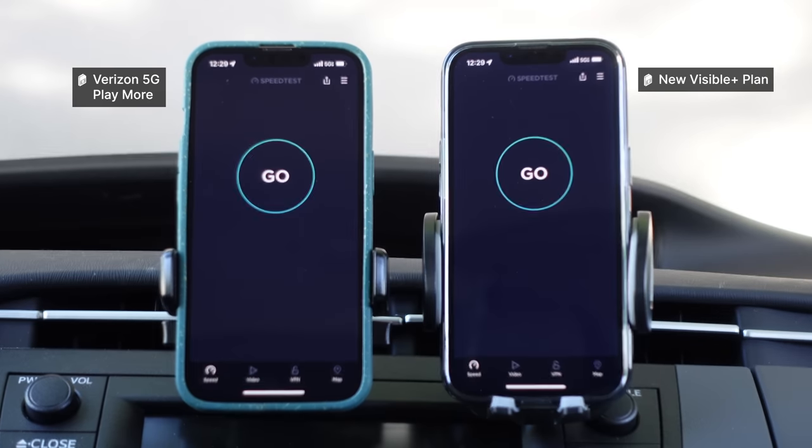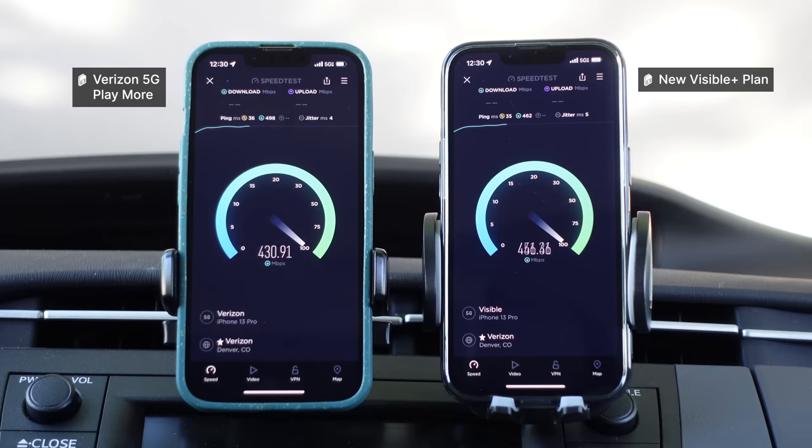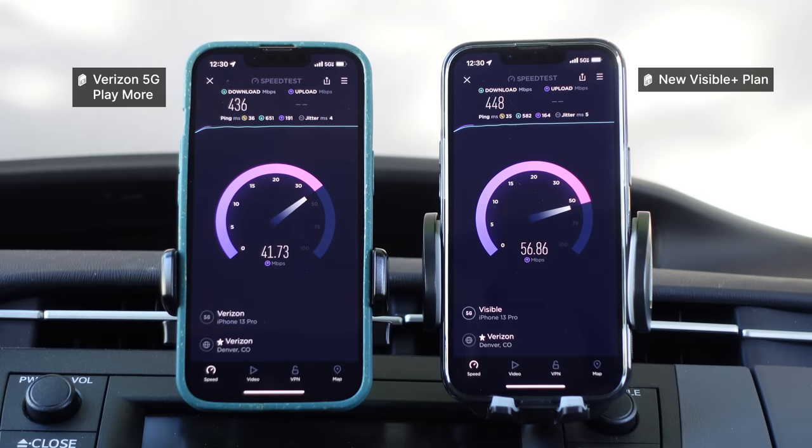Now I want to test what happens when we run these tests at the same time. Almost identical speeds side-by-side here. I literally cannot believe that for $45 a month, you are literally getting the same performance as an $80 or $90 plan from Verizon PostPay.